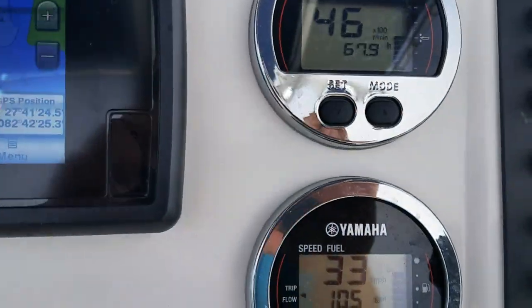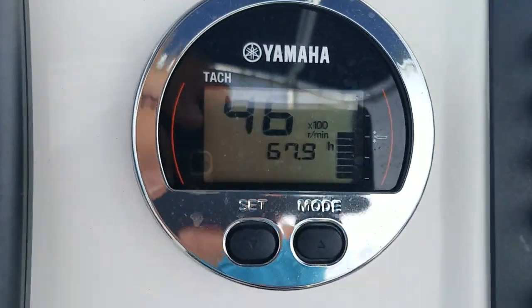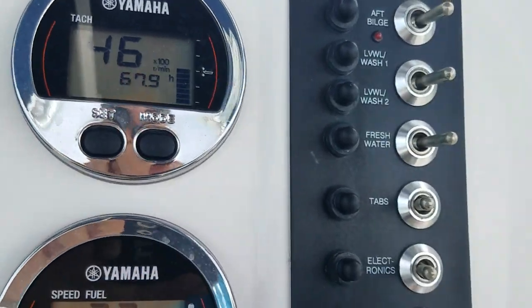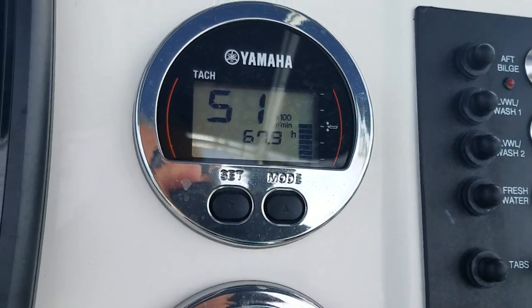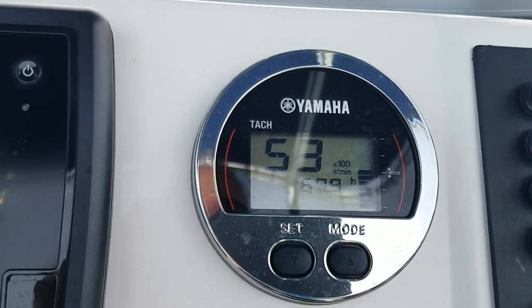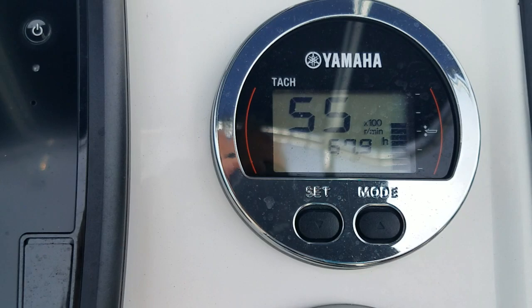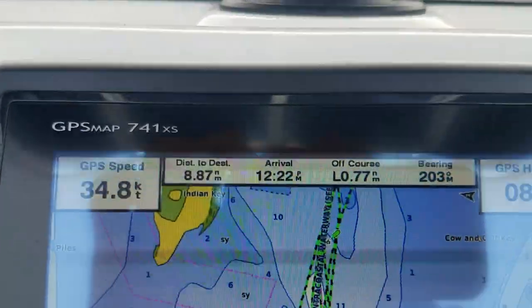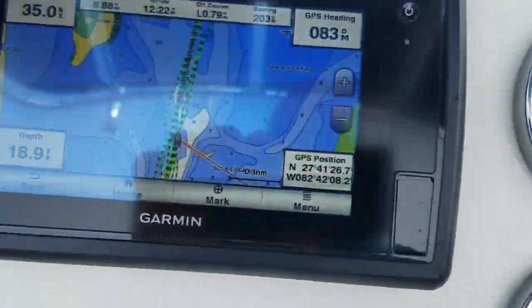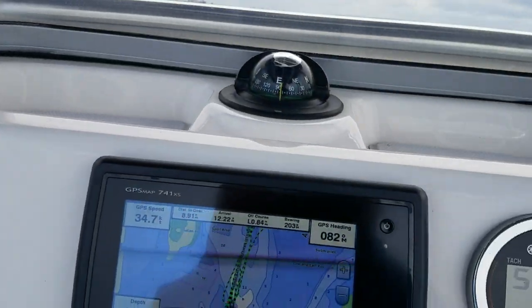I'm going to do a full power run. I'm not going to hold it very long. I'm just going to make sure that the engine puts out good power, and I'm going to try to focus on the tachometer so you can see that it's full power. 5,052. 53. Now I'm going to trim up. There we go — 5,400 RPM, 55. And 34, almost 35 knots. That's going against the current. 5,500. What's wrong with that? Bring it back.